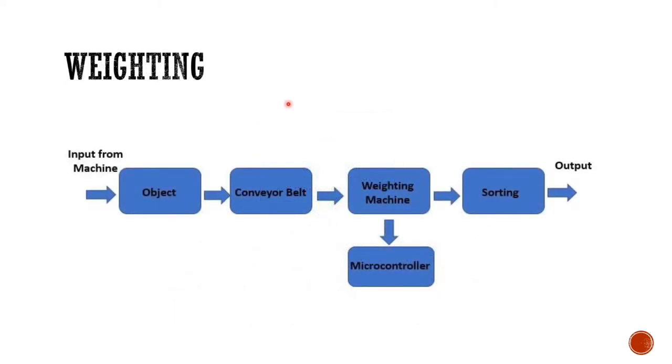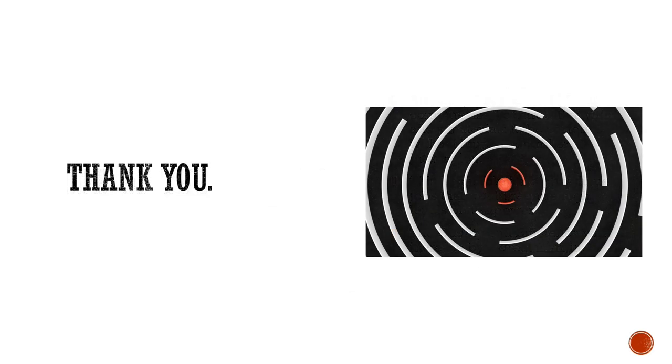For weighing: we push the object and get the input from the machine, then send it to the conveyor belt, then to the weight station. After the actuator determines whether it goes to belt number one or belt number two, with the help of the load cell and the microcontroller, we sort the object and send it to the output. Thank you so much, that is all.